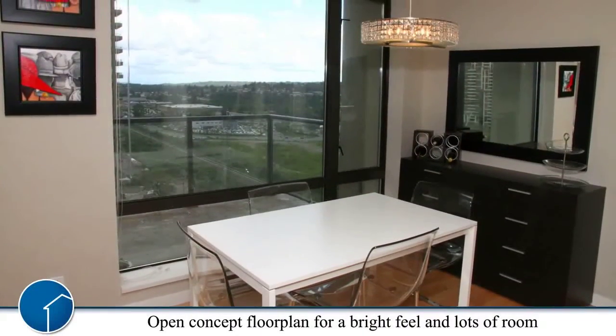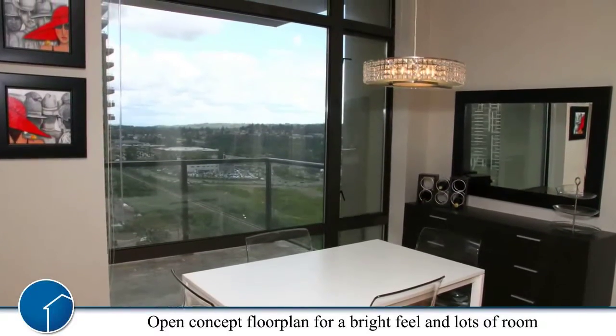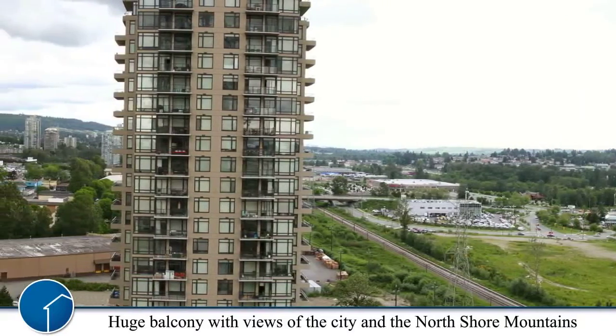The open concept design creates a bright flowing floor plan. Enjoy outdoor living space with this huge 15 by 5 balcony.